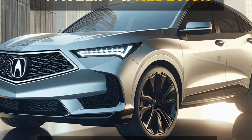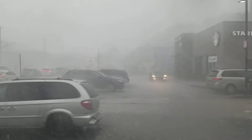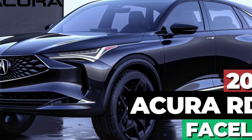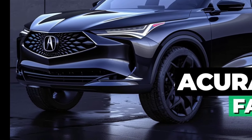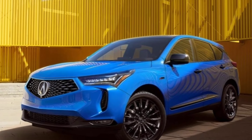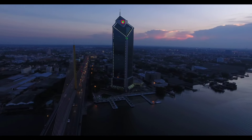Acura is known for its luxurious interiors, and the 2025 RDX is likely to take things a step further. Expect the use of higher-quality materials, new color options, and a potentially larger touchscreen display for the infotainment system. Acura might also focus on improving driver assistance features.